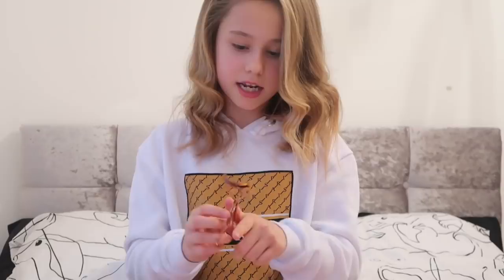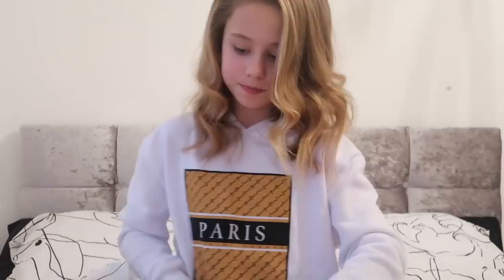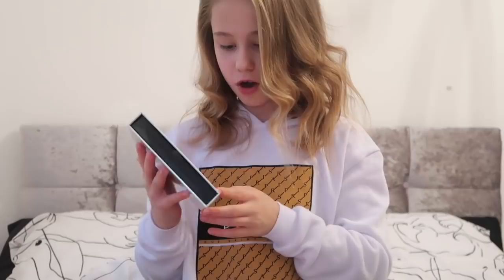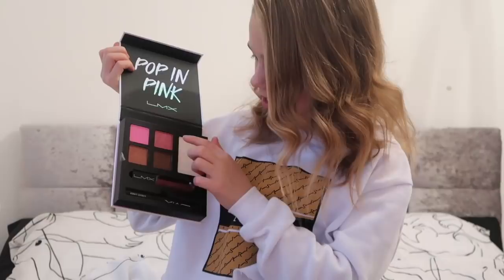It also comes with a really pretty highlighter and a super pretty eyeshadow palette - all Ted Baker. Then the next makeup-related thing I got was the Pop in Pink Get the Look palette, which is from Little Mix. It comes with a lipstick, a liquid liner, a blush, some eyeshadows, and a highlighter - super pretty.